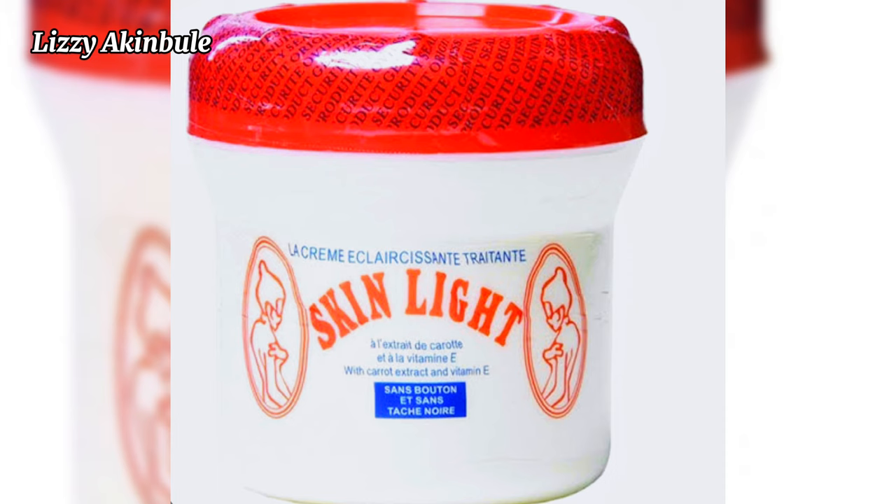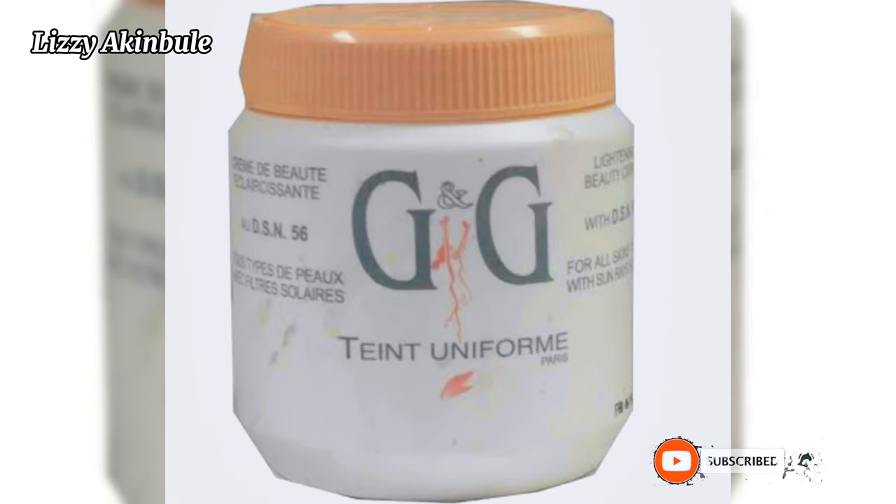These creams are not safe. Same as G&G — these creams are going to make you sweat. It is very obvious they are made with harsh chemicals. They are bleaching creams and they are going to cause irritation, which is risky to the skin and can lead to skin cancer. G&G cream doesn't contain hydroquinone but it can cause redness and irritation. It contains some essential oils but it is not safe.